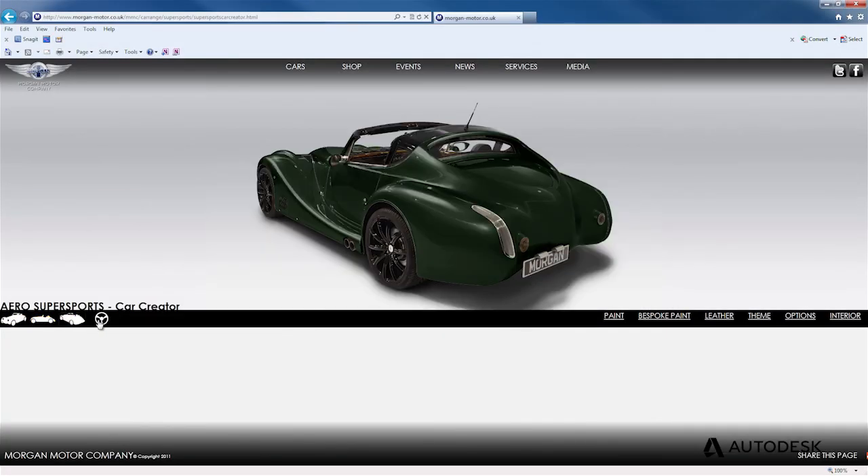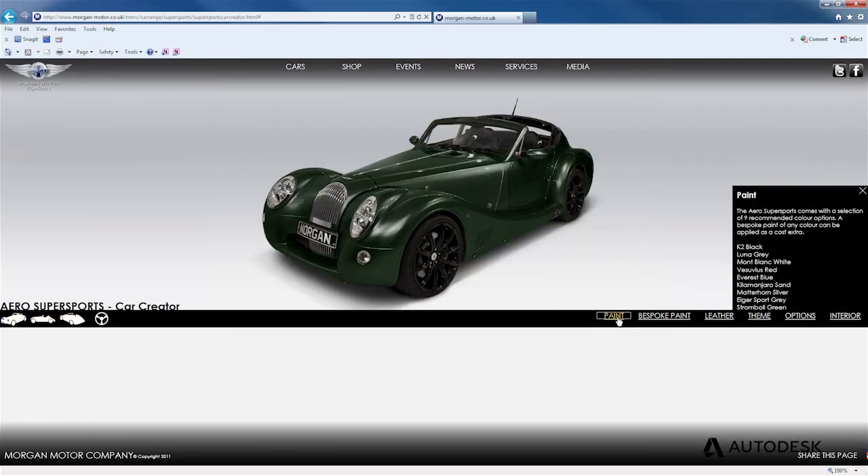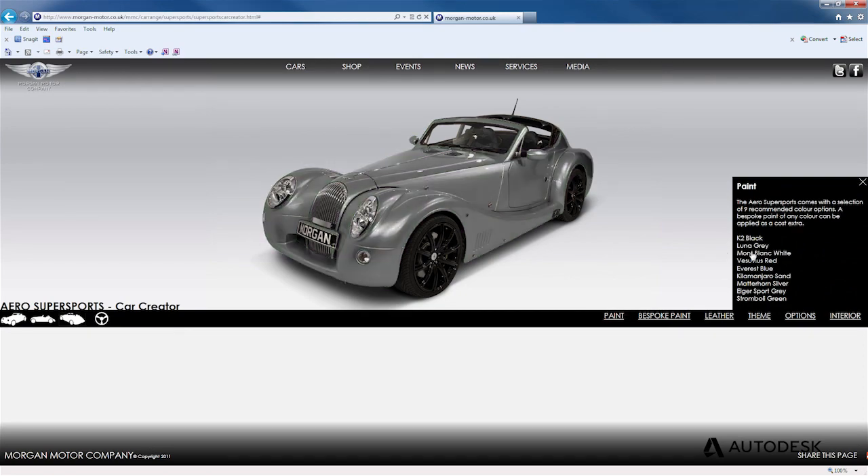We also use this for creating our online car configurators, so everybody interested in a Morgan can go onto our website and configure their own Morgan. We also have this same functionality on the iPad, so at the shows we can use this as points of sale and discussion.